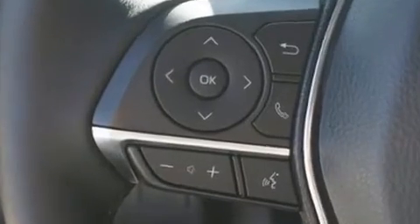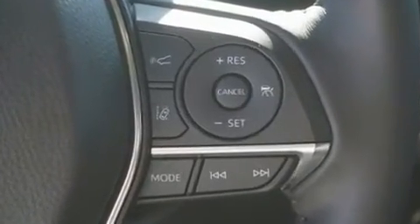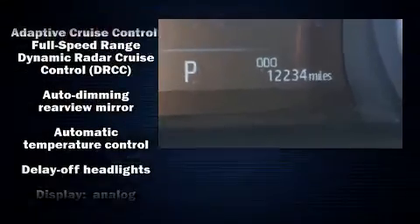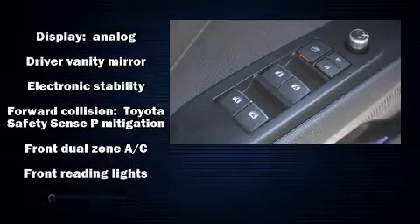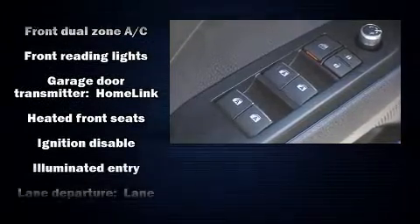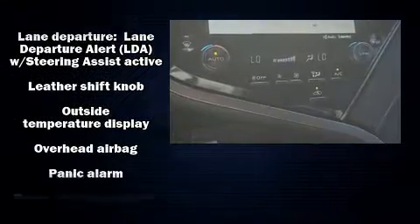Toyota ensures the safety and security of its passengers with equipment such as dual front impact airbags, front and rear side impact airbags, a security system, and four-wheel disc brakes with ABS.